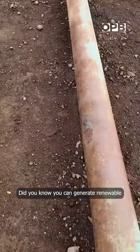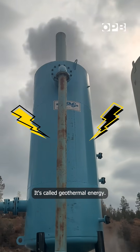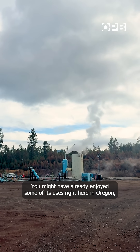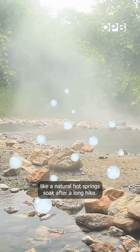Did you know you can generate renewable power using heat from deep within the Earth's crust? It's called geothermal energy. You might have already enjoyed some of its uses right here in Oregon, like a natural hot spring soak after a long hike.